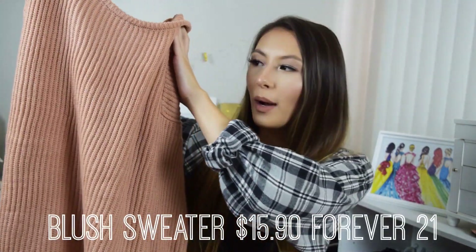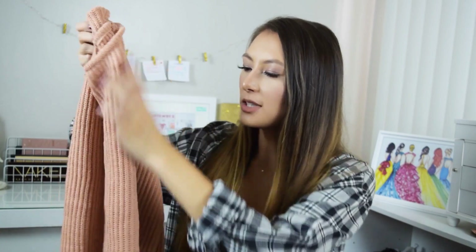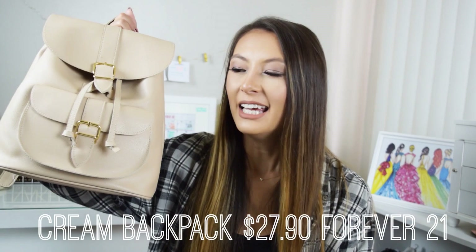The last clothing item is this blush — almost orangish — oversized sweater. On Instagram the filters make it look more orange, but in person it's more blush-colored, similar to that corduroy skirt. I really love this color for fall, and I love the oversized fit — it should keep me warm. I think it'll look really cute layered underneath an anorak, like the green one I showed in my fall essentials video.